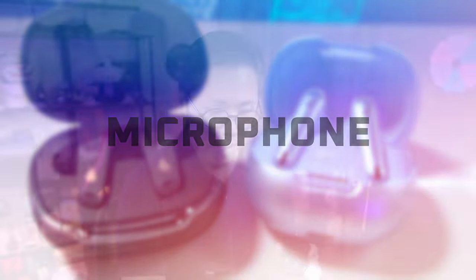We're going to compare their mic pickup in both quiet and noisy conditions using some really loud cafe noise and some wind noise coming from this fan.